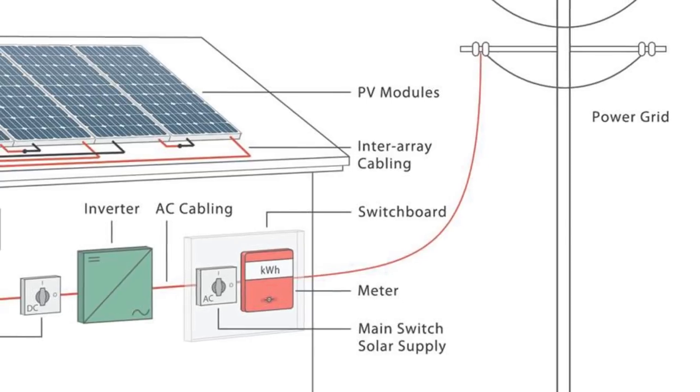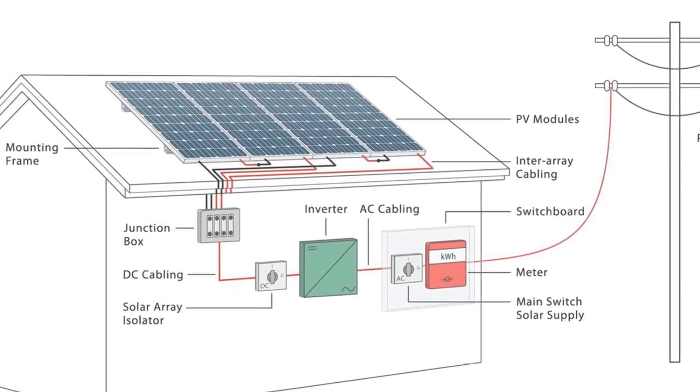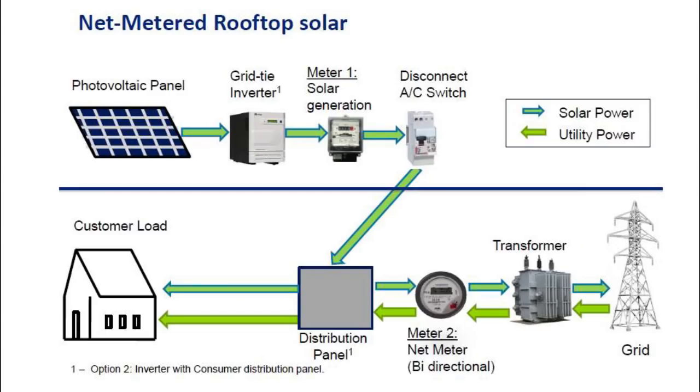The AC distribution box is also connected to the electricity meter. We can see the same connections in this scheme.